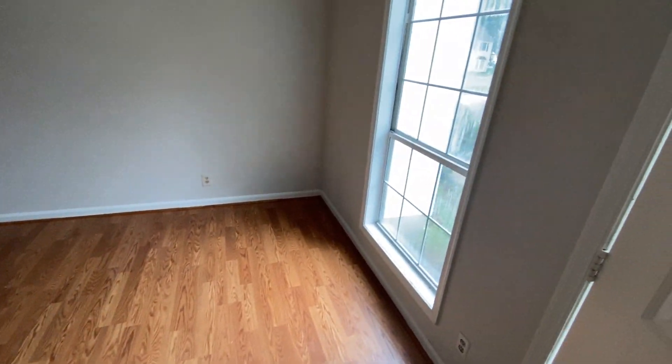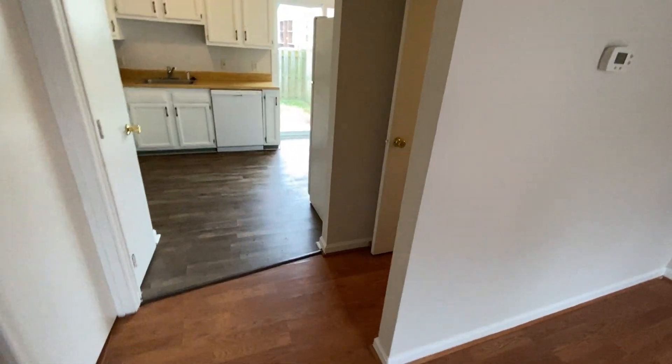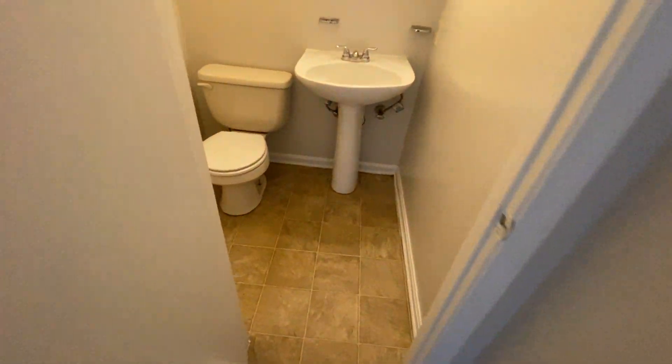As we enter, we come into the living room. Good natural lighting. Here on the right, we have the half bath.